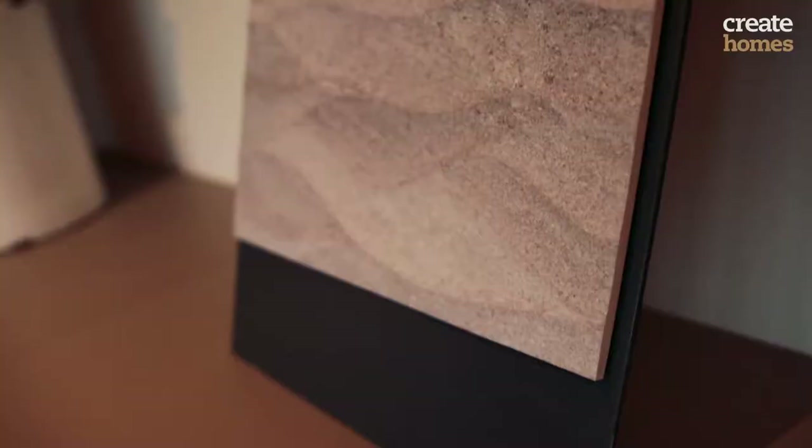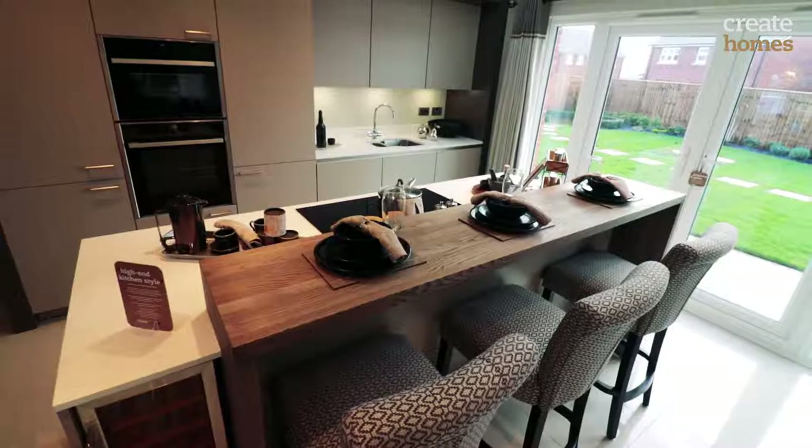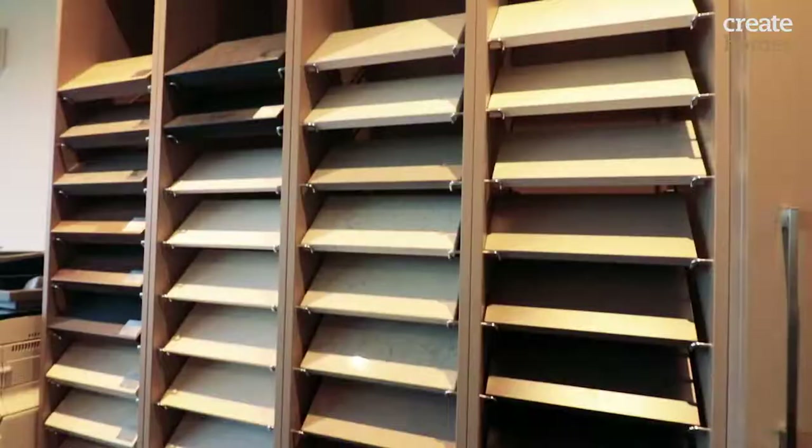The beauty about buying a Create New Build home is that you can personalise it to your own taste. From porcelain to tiles, the kitchen can also be designed to your specification with a choice of breakfast bar and different coloured worktops.